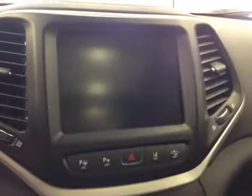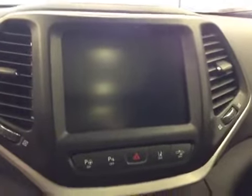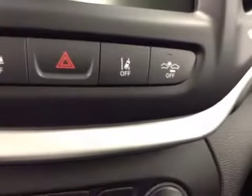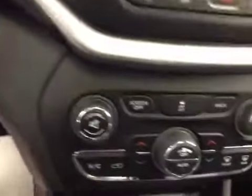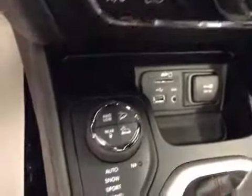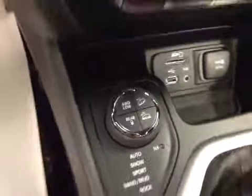Touch screen AM FM radio with auxiliary, USB, and HDD hard drive capabilities, parking sensors, lane departure and collision alert, push-button start, traction control, dual-zone climate controls, and four-wheel drive controls.